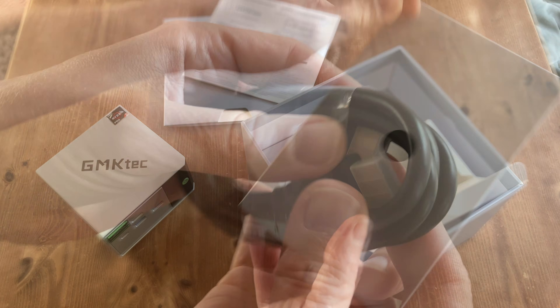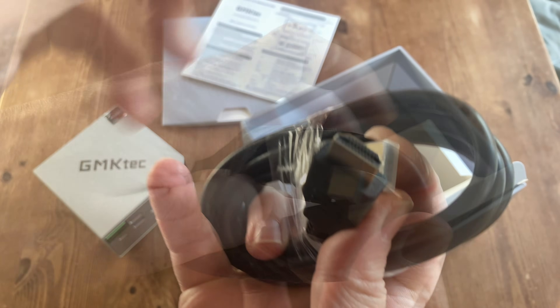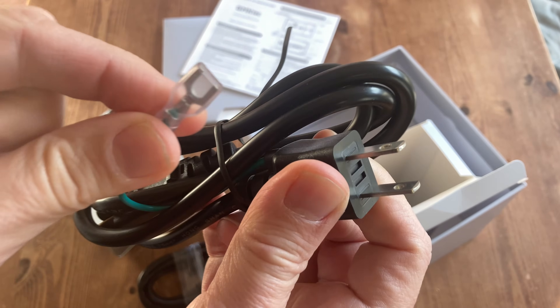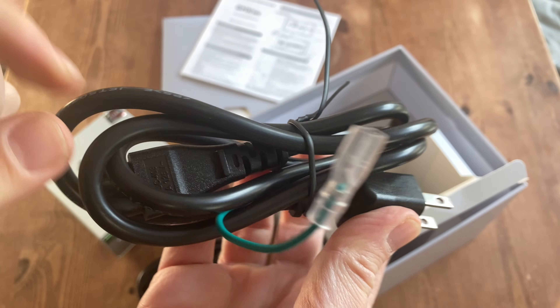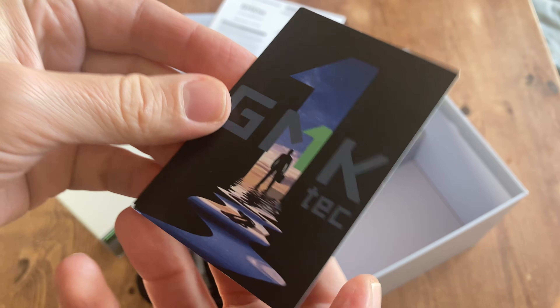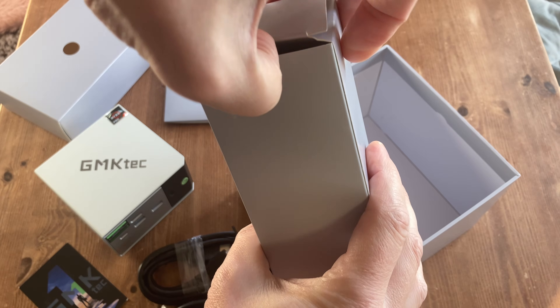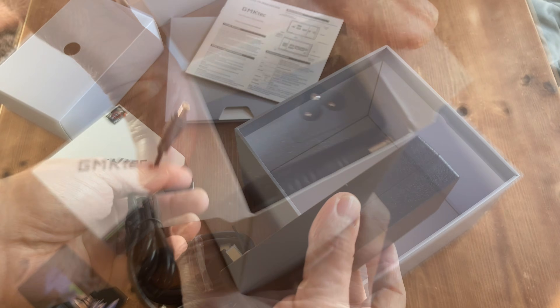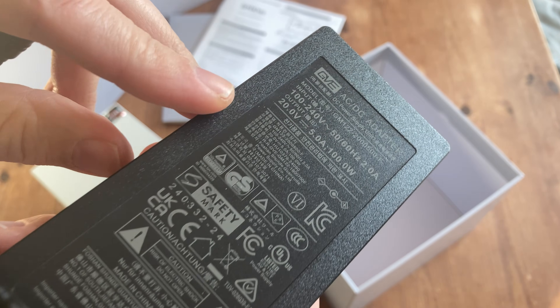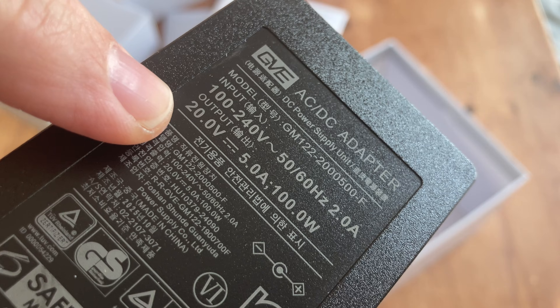At the bottom there are two more boxes. This one has a 1.5m HDMI cable, a power cord, and as we're in Japan we get the US version, which has a grounding wire — this is the smaller version of a kettle lead. We also have a warranty card in case anything goes wrong. In the other box we have a switching power adapter. It uses a DC jack, rated at 20 volts, 5 amps, giving you up to 100 watts of total power.